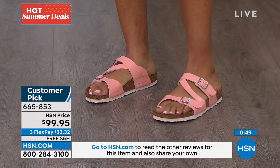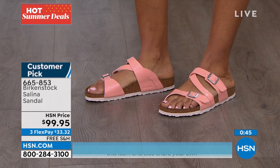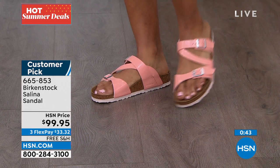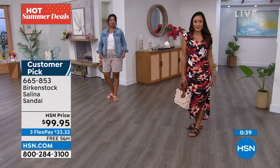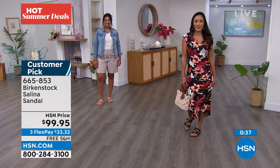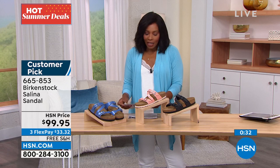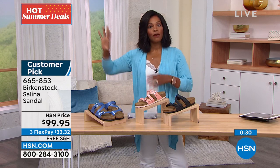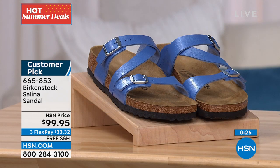This is a customer pick. One review says: 'This brand never disappoints — I've worn Birkenstocks for many years, they wear well and are always comfortable.' Another says: 'Great fit and style — I've been wearing Birkenstocks for 40-plus years.' So if you have them for a long time and you're looking for a new style, item 665-853 is the number for the Selena.